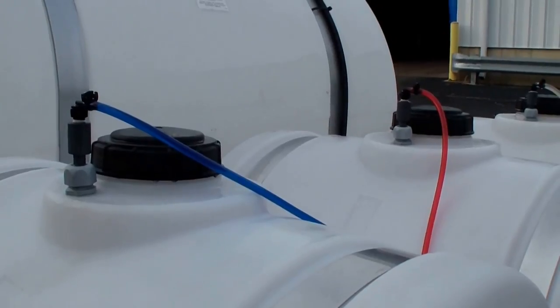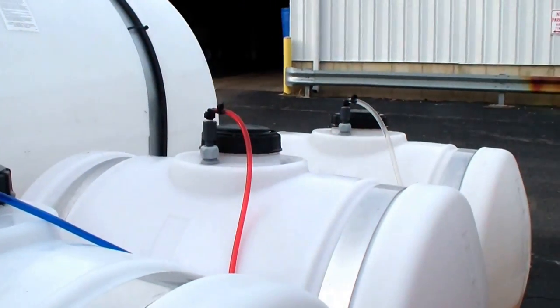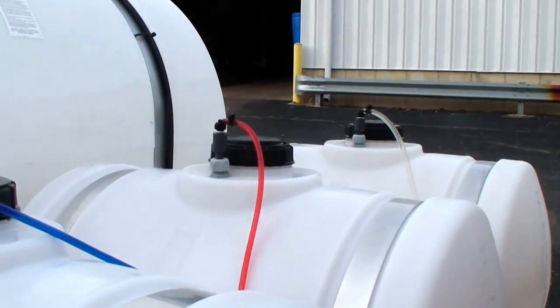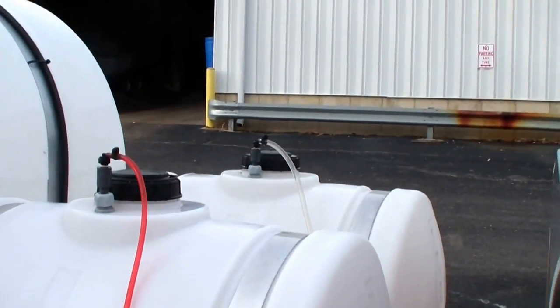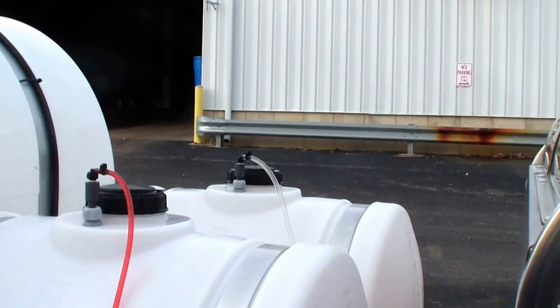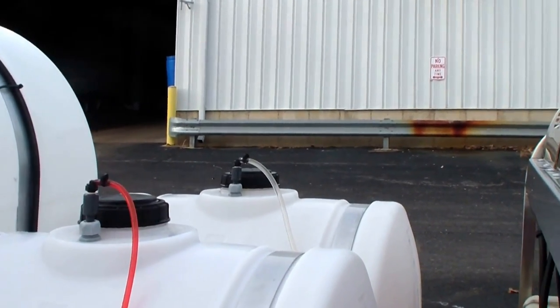The blue hose is your low pH, used first in a two-step truck wash system. The red hose is the second step, which is an alkaline or high pH truck wash. The third hose can be used for engine degreaser, floor sew, commercial concrete cleaning degreaser, or wax.